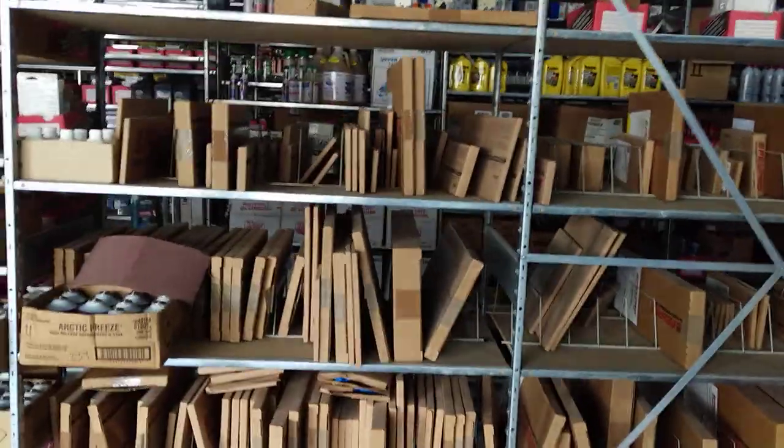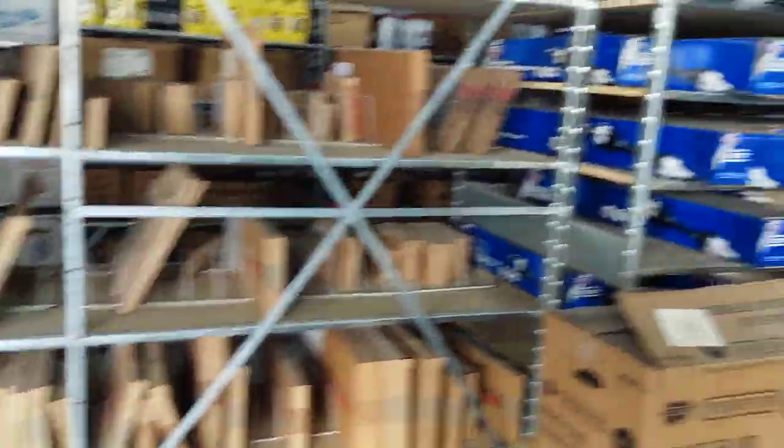These are all engine gaskets, valve cover gaskets, and head gaskets. And last but not least, our full range of oils.